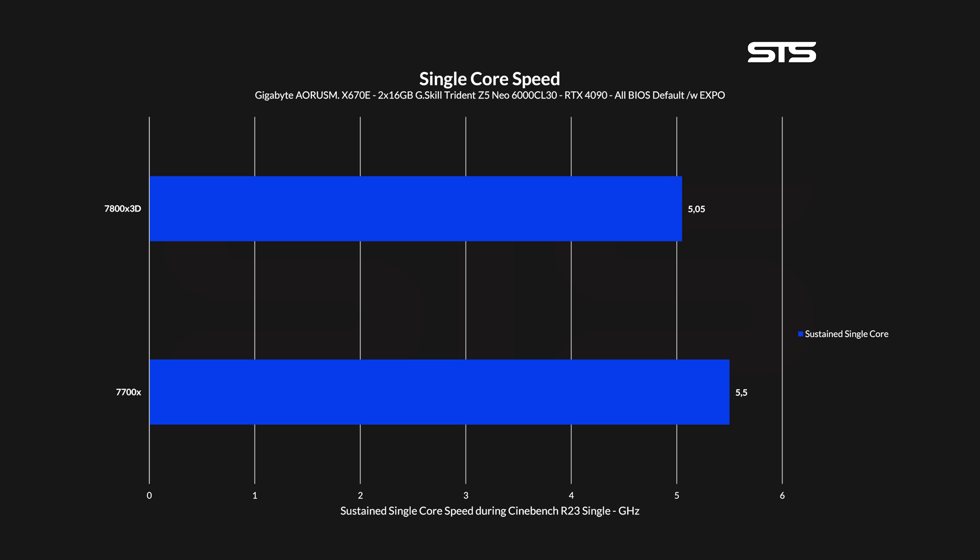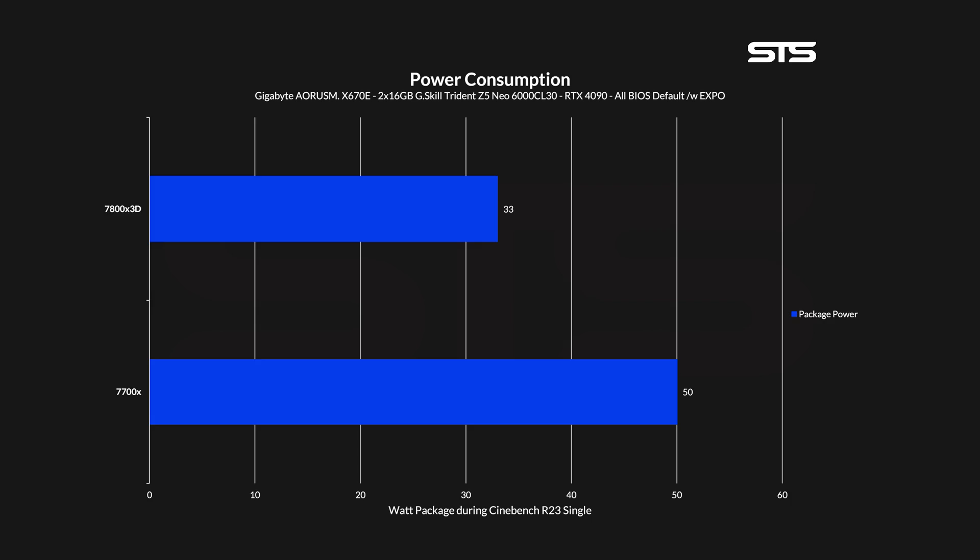With Cinebench done, this is the perfect moment to get some actual speed and power consumption numbers, because what a manufacturer wrote on the box is more hopes and dreams than actual reality. In Cinebench one core, both the 7700X and 7800X3D managed to get to their advertised speeds — actually even slightly higher. At 5.5 GHz, the 7700X was running 100 MHz above spec, and at 5.05 GHz, the 7800X was running 50 MHz higher than it was supposed to. This is reflected in their respective power consumption: 50W during a single-core Cinebench run on the 7700X and 33W for the 7800X3D.